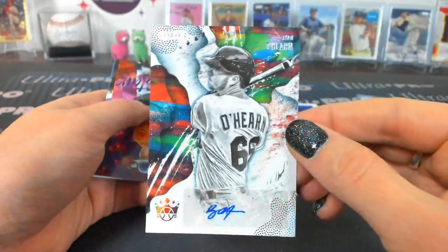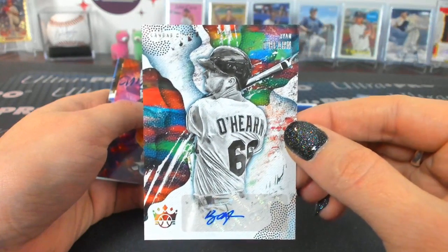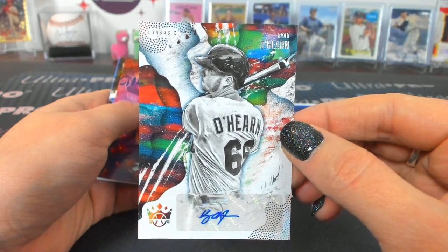Ryan O'Hearn autograph, Kansas City — sneaking in a rules hit. UCCF.